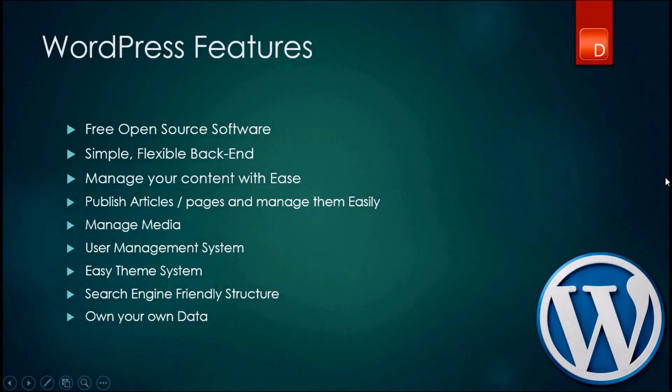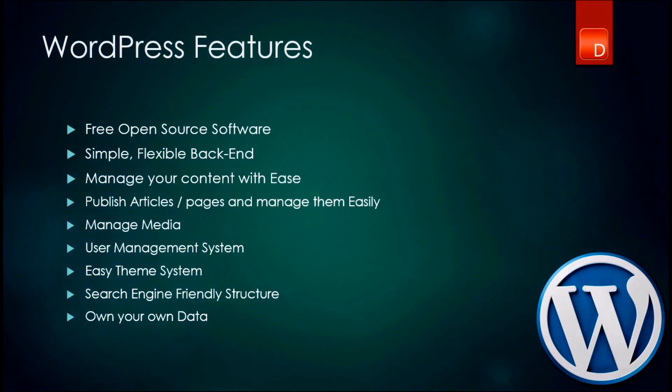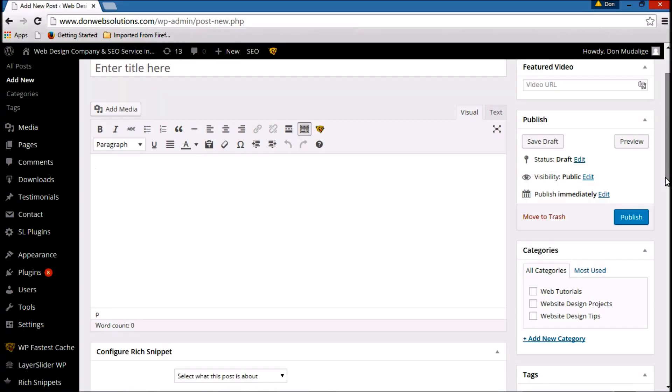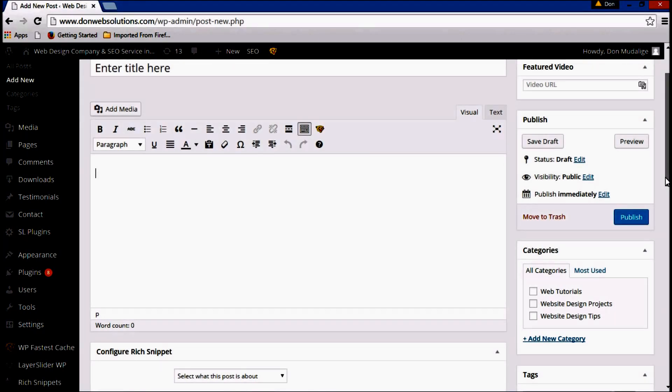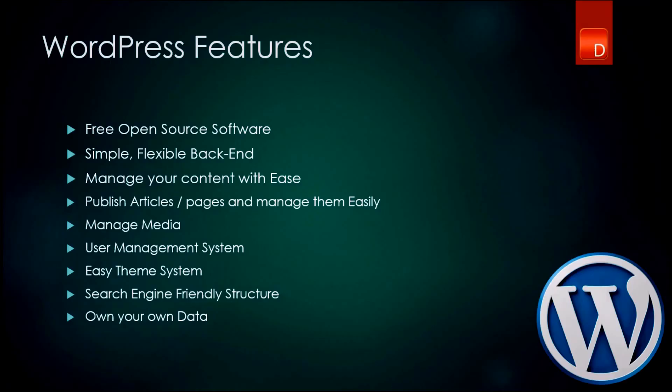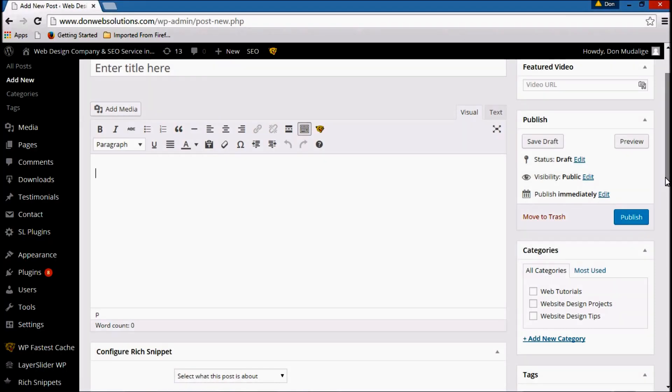Just like that, you actually have a pre-built user management system. If you operate a subscription-based website or you are working in a collaborative environment where you have certain workers for certain tasks on your website, with the user management system you can easily manage their permissions, which makes it a very unique choice.